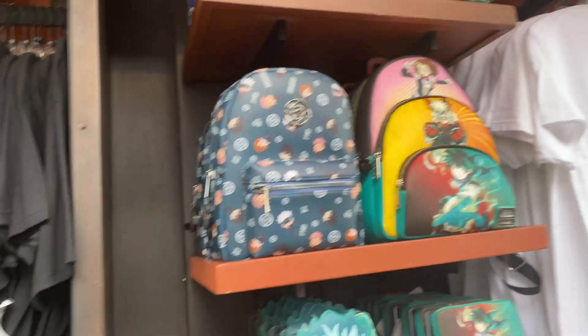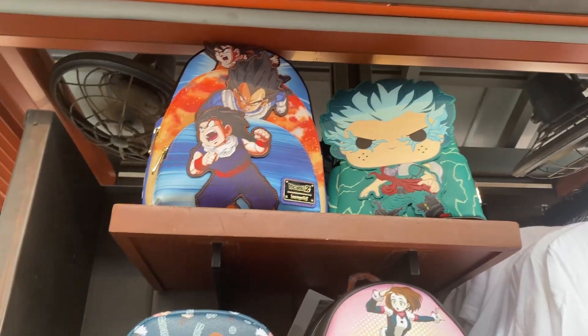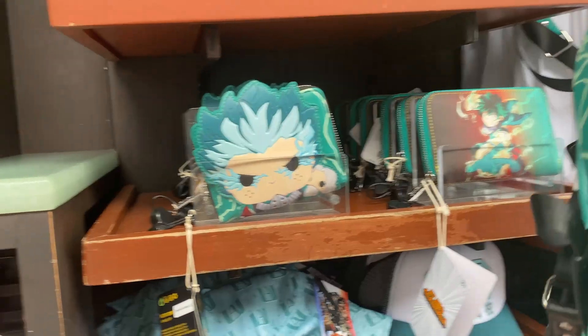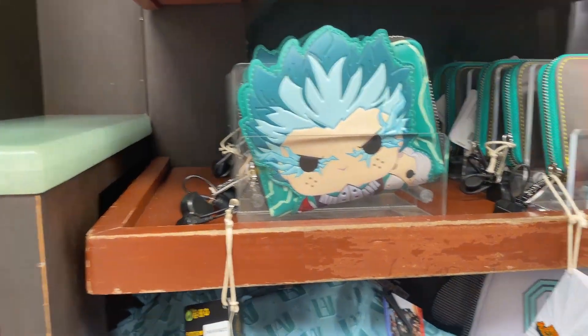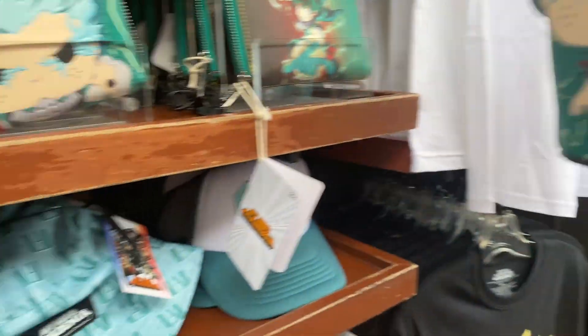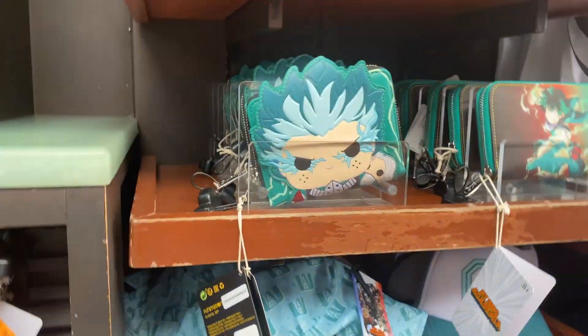We got backpacks — a Dragon Ball backpack with different characters, a Deku backpack, and a Jujutsu Kaisen backpack. There's a matching wallet for this backpack. The backpack costs $82 and the wallet costs $55. If you want to get both of them, you can.